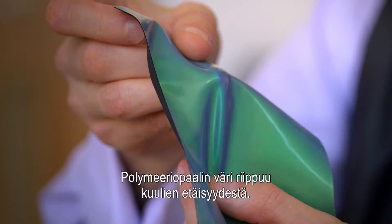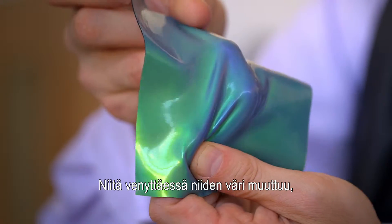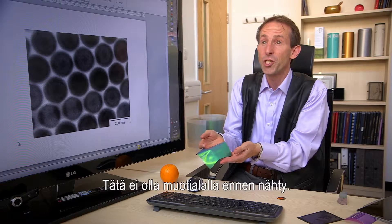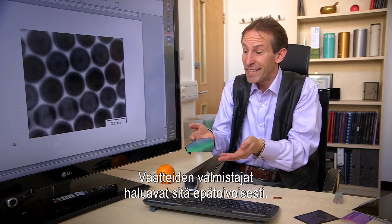The colour of the polymer opal depends upon the spacing between the spheres. If you stretch them, they change colour because the spacing between the spheres changes. This is something the fashion industry has never had, and whenever we show it to people who make clothes, they're desperate for it.